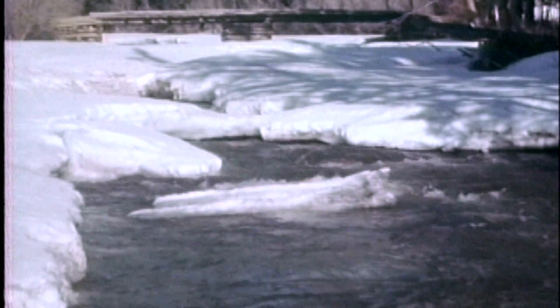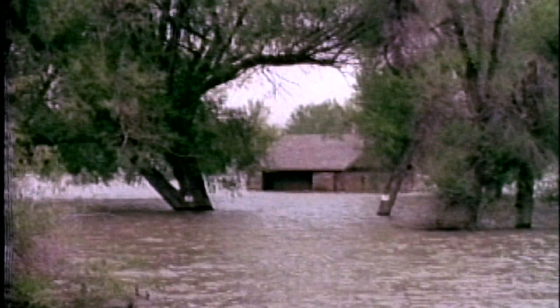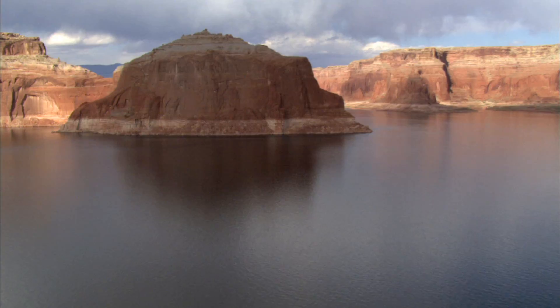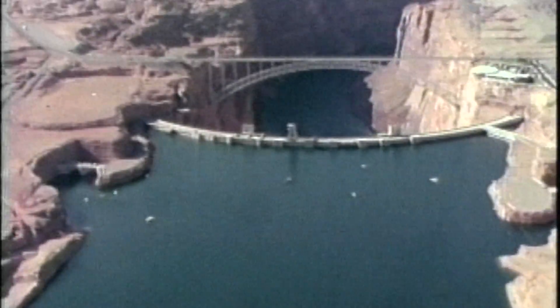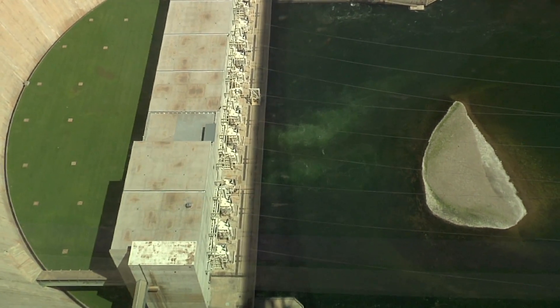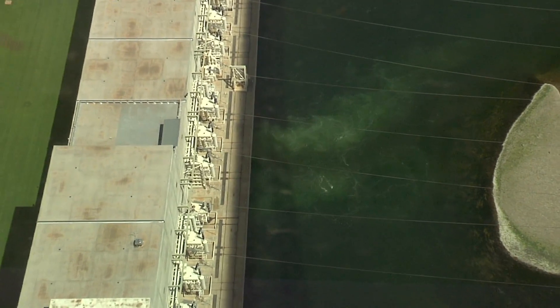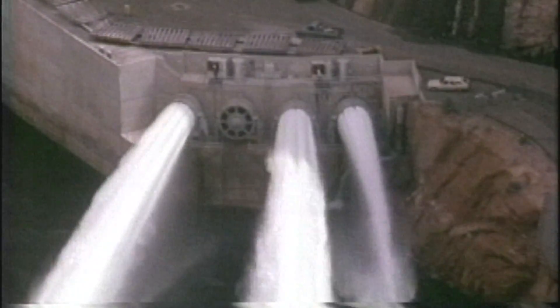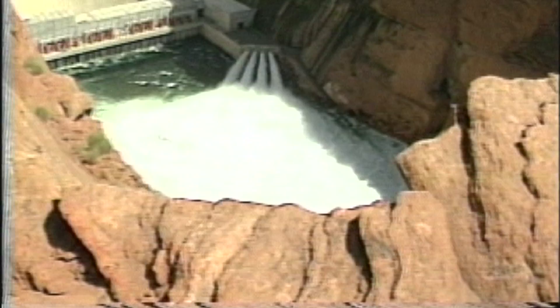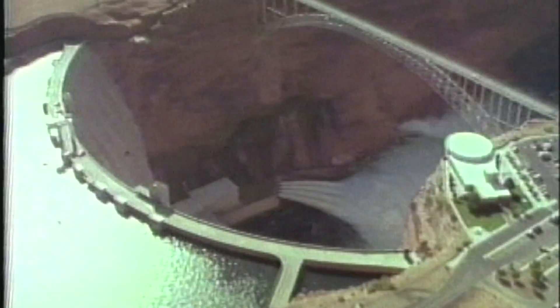Here at Glen Canyon Dam in Arizona, a surprising event happened. In the spring of 1983, the Colorado River went into flood stage, filling Lake Powell at 148,000 cubic feet of water per second. Glen Canyon Dam was in danger of overflowing. The power plant was running at full capacity, moving 28,000 cubic feet of water per second through the turbines. Engineers opened the four outlet tubes, which increased the flow by 17,000 cubic feet of water per second, but much more was needed.